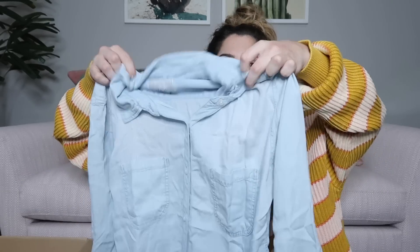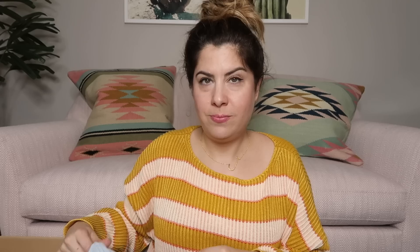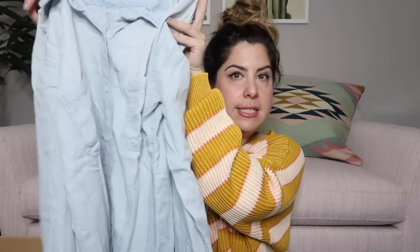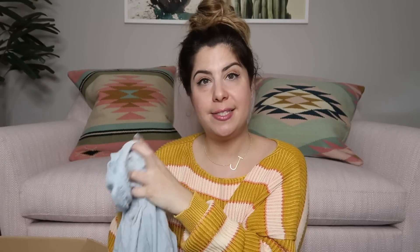Next we have another chambray shirt and this one is so soft — wow, it feels really good. It's a light wash chambray and it's Rails, which is a great brand. She finds a ton of Rails; I don't find it very frequently. Rails retails for quite a bit — I'll probably list this around $50 to $60 because it's double that for retail and this is in excellent condition. It's a size medium.